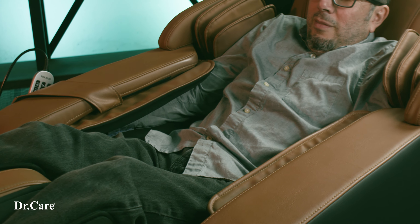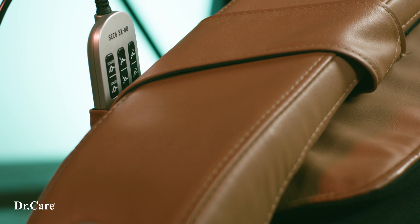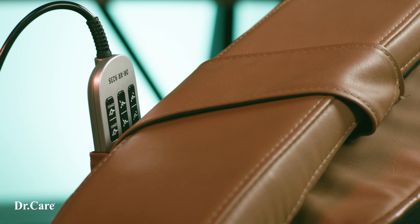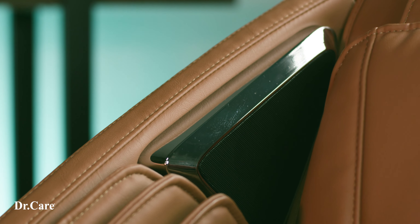Whether your arms are being massaged by our Dr. Care chair or the remote is just out of reach, you can still control your Dr. Care chair easily. Not only does it listen, but it even responds so you know your command was heard.